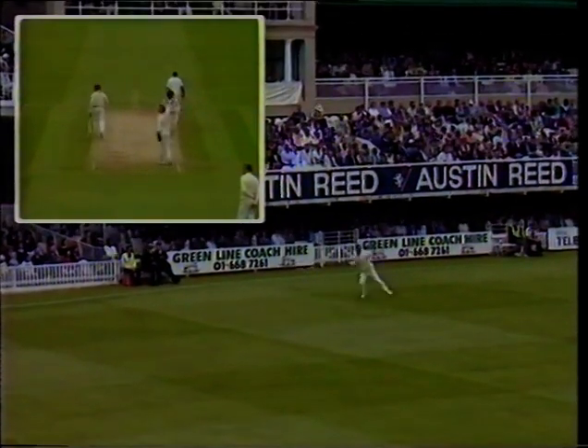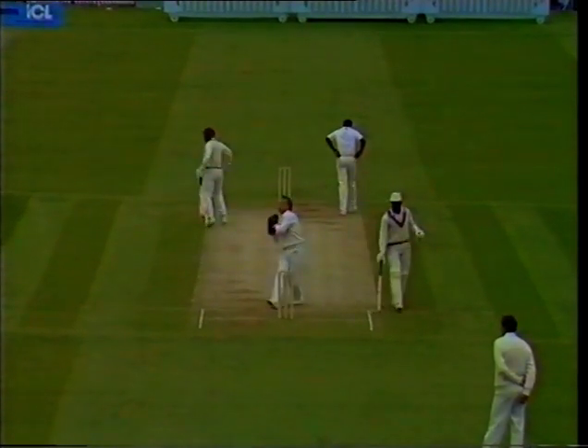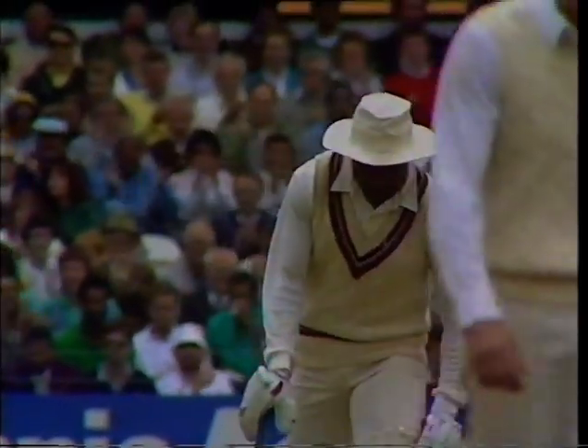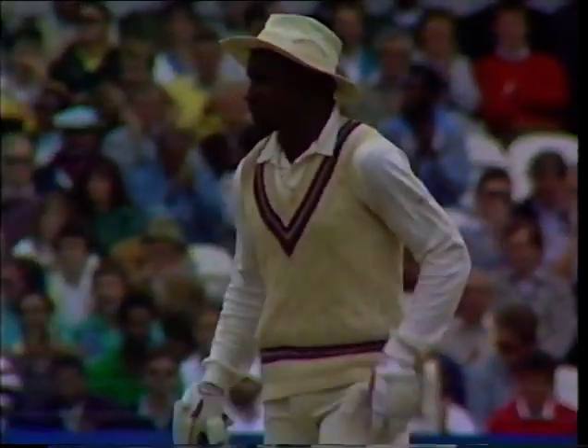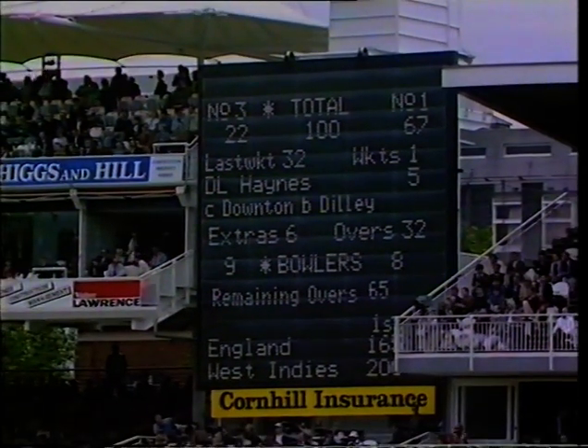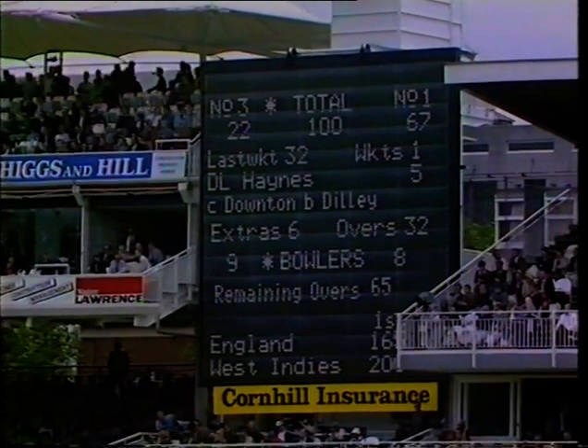That's flicked away — another stray down the leg side, only two this time though, to Richardson. At 100 coming up, off 195 balls, with a second fifty off 87.